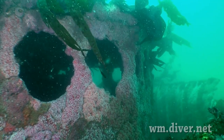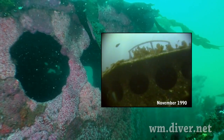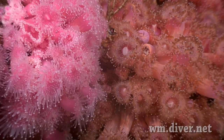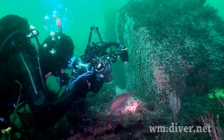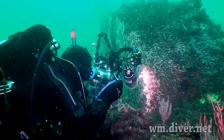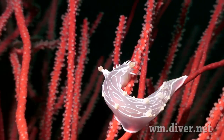The 166-foot Ruby E was sunk in 1989. She is entirely covered in strawberry anemones of various shades of red, making her appear as an underwater rose parade float. Her decks are a garden of sea fans, which some nudibranchs like to dine on.